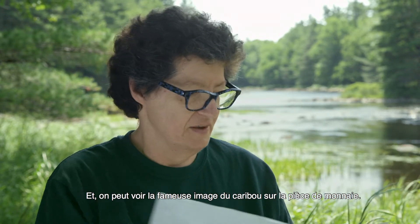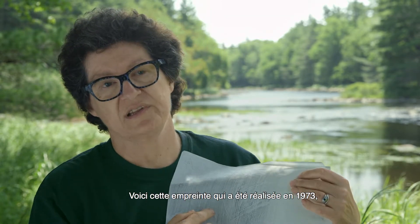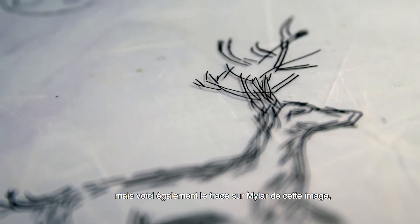And it includes this very famous image of the caribou. I have this one as a rubbing from 1973, but I also have it as a mylar tracing from 1983.